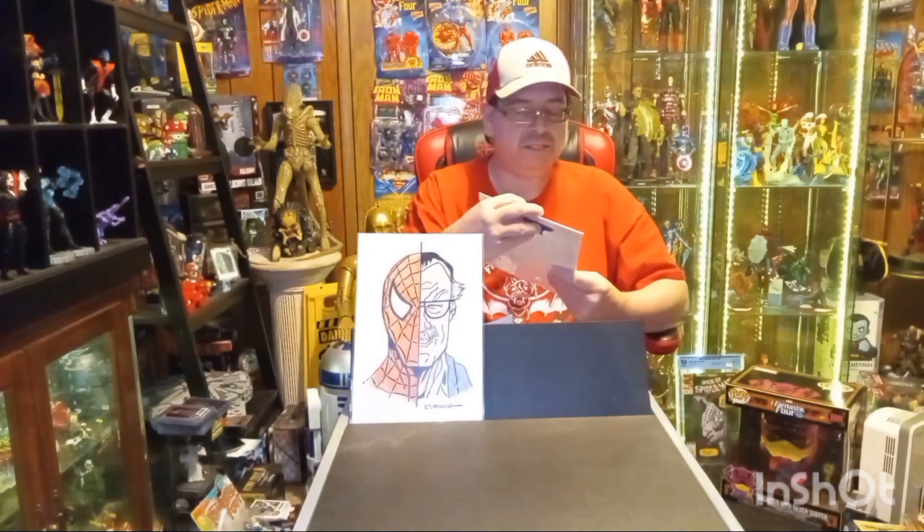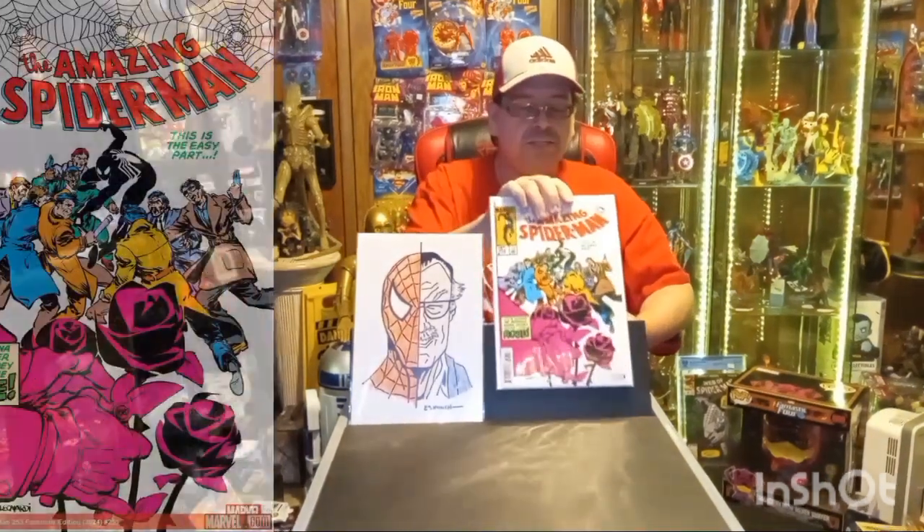I'll go ahead and get started with my comic book haul for this week — for this last Wednesday. First up we have the facsimile of The Amazing Spider-Man issue number 253.